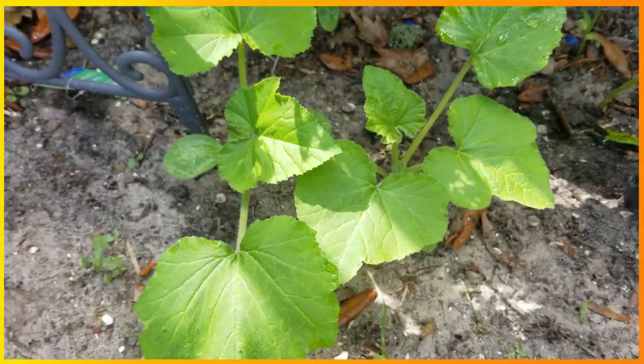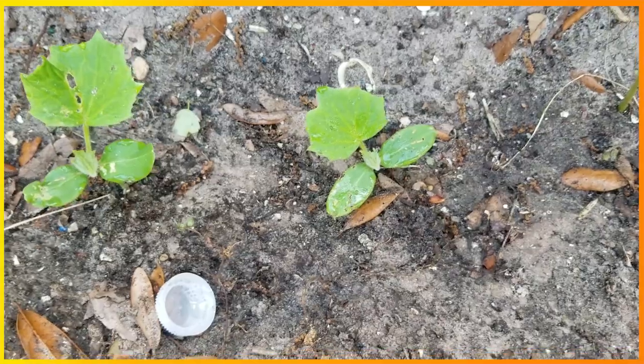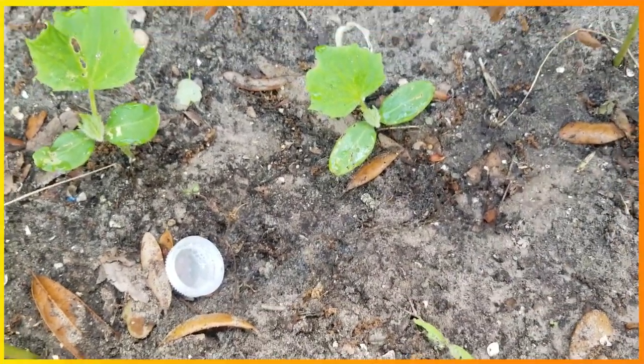Our squash are doing really good right under them. And we have some cucumbers growing right there. I planted these cucumbers so long ago and they just now sprouting up.